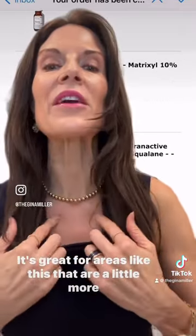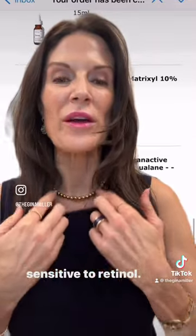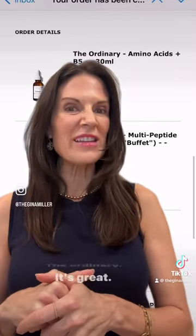It's great for areas that are a little more sensitive to retinol. If you haven't figured it out, try it. Be ordinary. It's great.